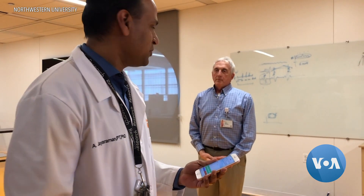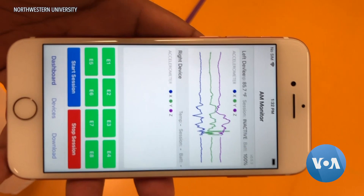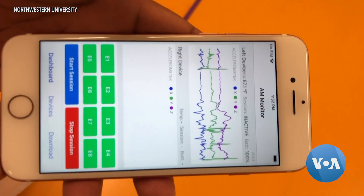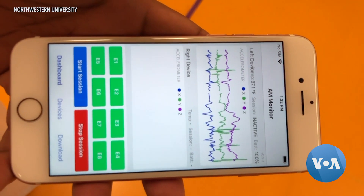In under three weeks, his team modified the device and deployed them into Chicago area medical facilities, where they collect data analyzed by machine learning algorithms geared towards monitoring COVID-19 symptoms.